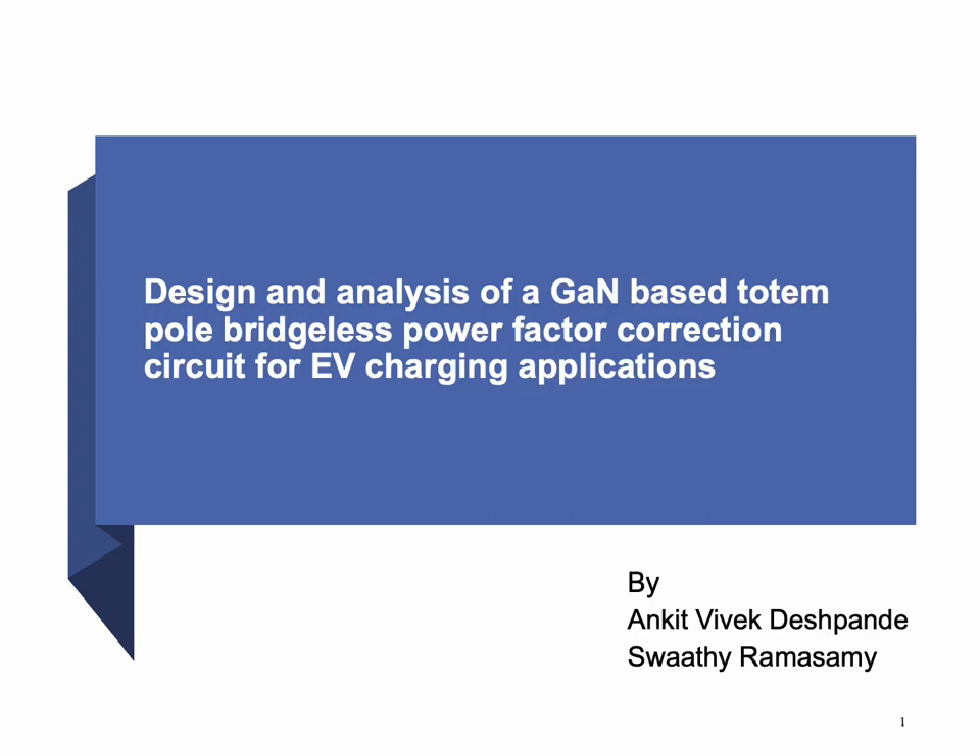Hi, this is a presentation on design and analysis of GAN-based totem pole bridgeless PFC circuit for EV charging application, done by myself, Swathi Ramasamy, and my project mate, Ankit Babak Deshpandai.